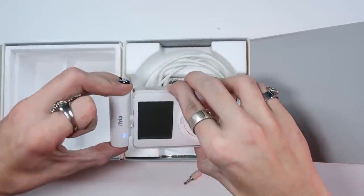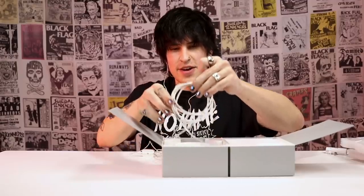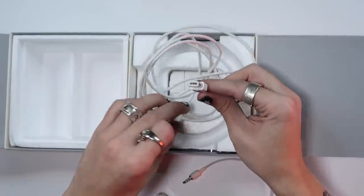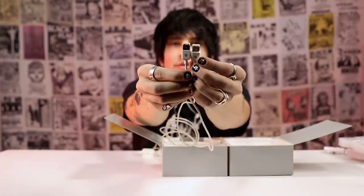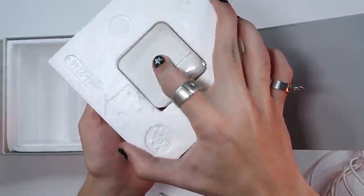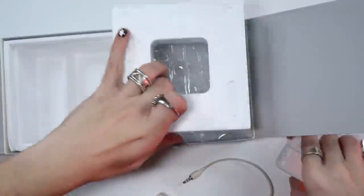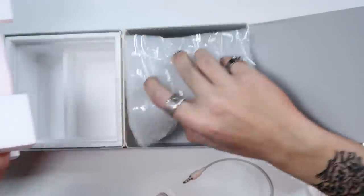Let's see what else we got in here. There we go — I thought I broke it for a second. I'm scared. We got the charger. Look how hefty the charger is — I know you can't really notice it, but it's thick. And we got the charger block right here. That's it.